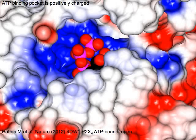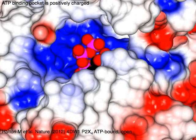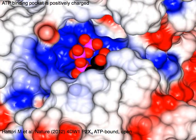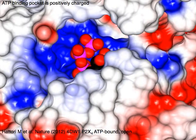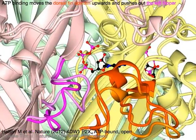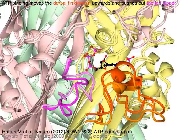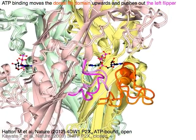The ATP binding pocket is positively charged. ATP binding moves the dorsal fin domain in orange upwards and pushes out the left flipper of the neighboring subunit, shown in magenta as solid colors.